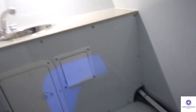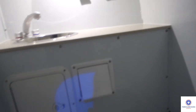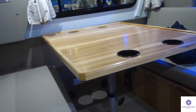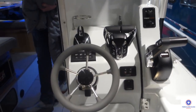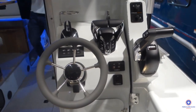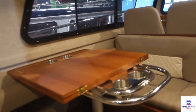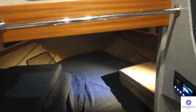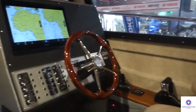Bathroom here. This is the bathroom, or the head. Looks like you could have a shower in here. Galley. And here's the dining table. Here's the starboard control panel. Here's the bed on this Kingfisher. Captain's seat — that's cool.